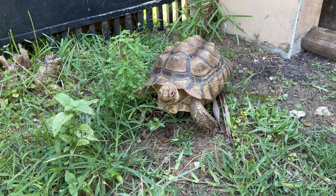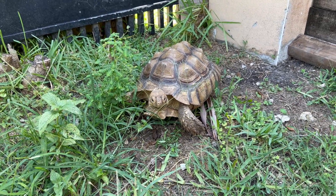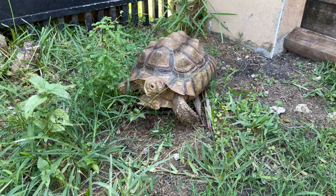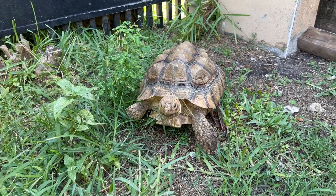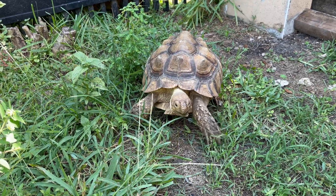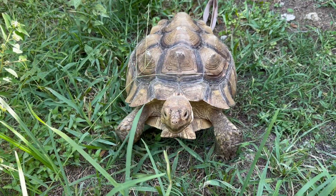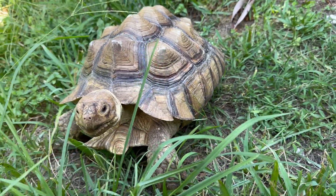So to start off, we have this little young sulcata tortoise here. Based on the plastron, it's a little bit too young to be 100% certain of the gender, but I think it looks like a female — it has a flat plastron and the ventral scute is a little wider than normal, meaning it could technically pass an egg. However, the tail is a little longer than I'd expect for a female, so it could potentially be a male. We're still undecided. It does have slight pyramiding.